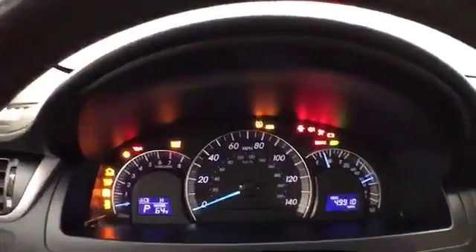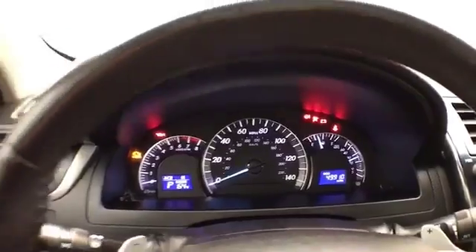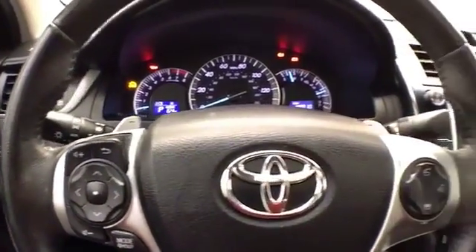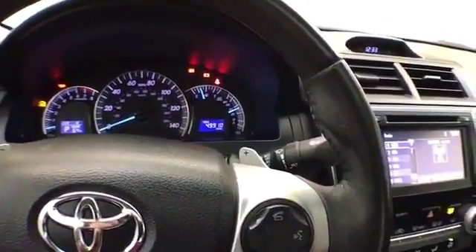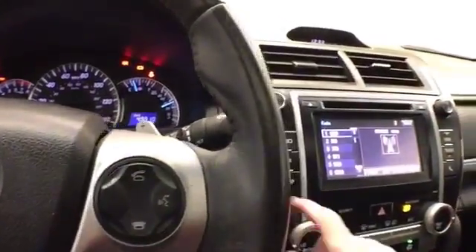Large, easy-to-reach steering wheel mounted audio controls and cruise control. Paddle shifters put the automatic transmission into sport mode.